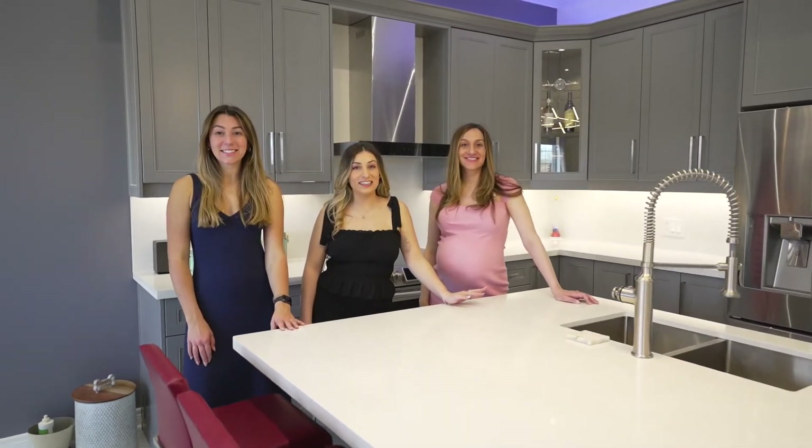Thank you for joining us here at our latest listing, 45 Crane Street in Aurora. We hope you love it as much as we do. Can't wait to show you the next one.